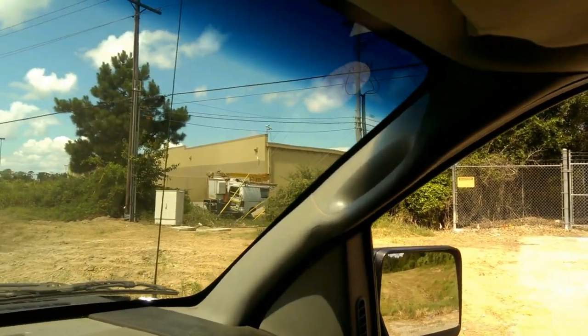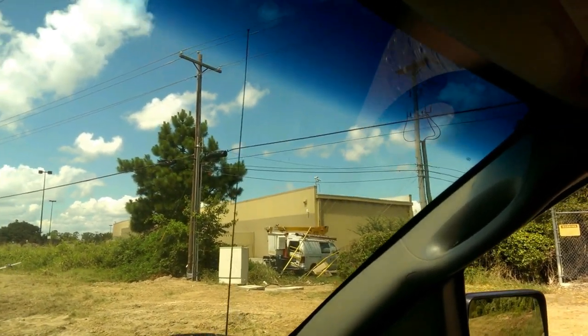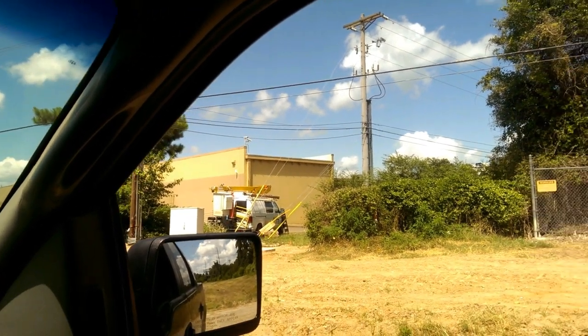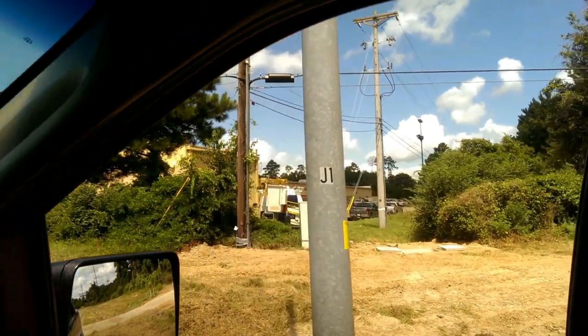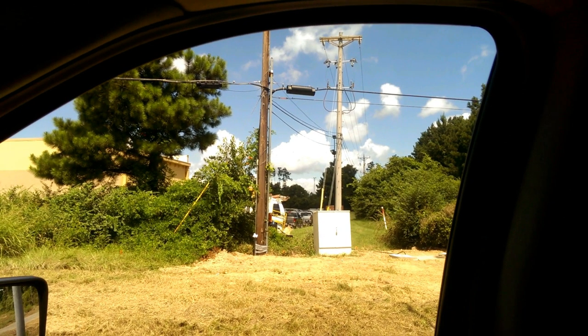There's a corner of Walmart right there and they've got some kind of van there doing some work. There's a bucket truck. If you pull forward here a little bit — there used to be a trenching machine back there, but it's gone now. That was just an hour ago.